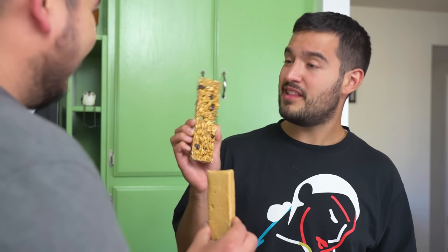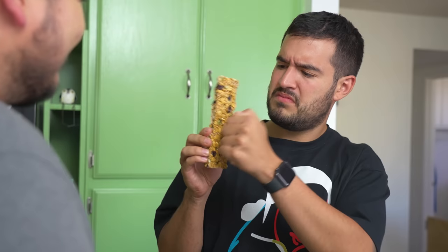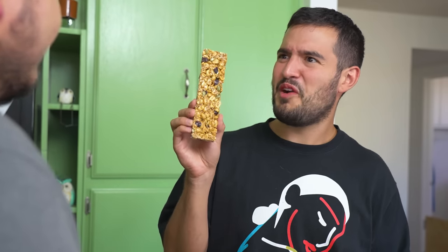What about this one? It looks like a granola bar. That is a palanqueta. It's made with peanuts, seeds, and sugar. How do you eat it? It's a little hard. Yeah, it is, but it's delicious.